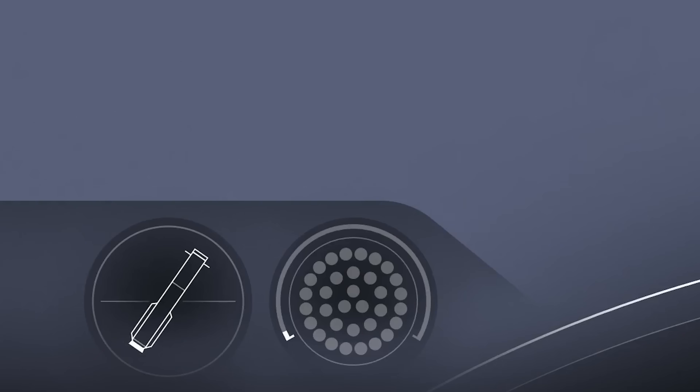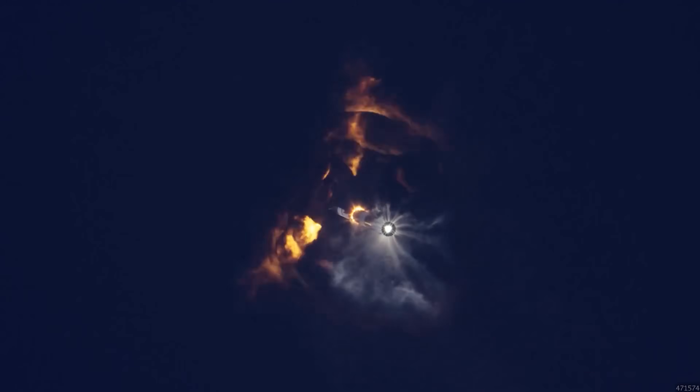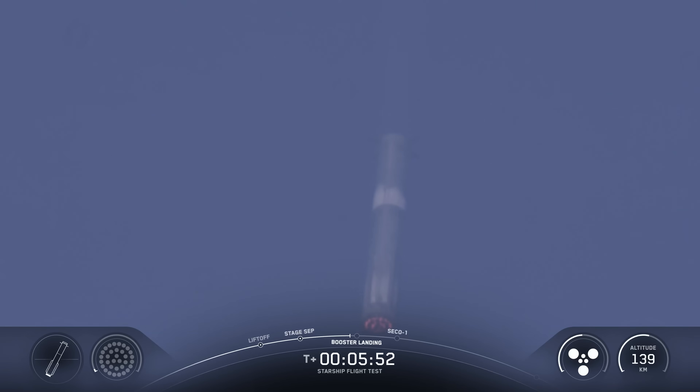In past flights, this process was more chaotic and less predictable. After separation, Booster 14 successfully relit all 13 of its center engines; however, one engine shut down almost immediately, followed shortly by a complete loss of telemetry. Webcast footage showed a fireball just before data was lost. To be fair, this was the first time SpaceX reused a super heavy booster — the goal was to collect performance data under suboptimal conditions to inform improvements for future vehicles. Despite the intense conditions, B-14 held together through most of its descent until the final landing burn.